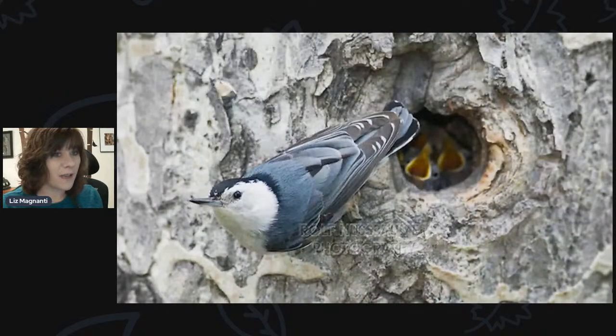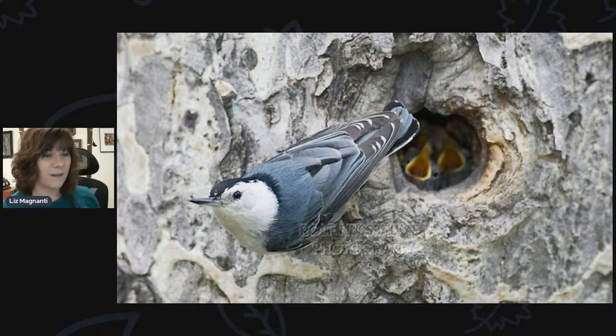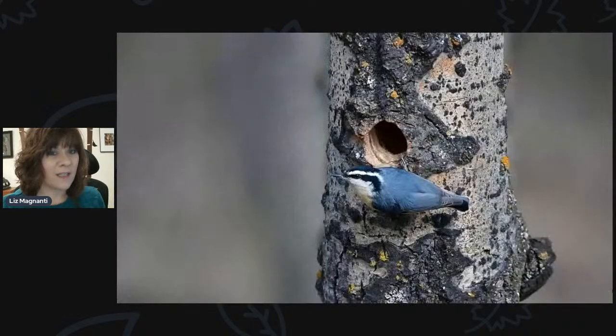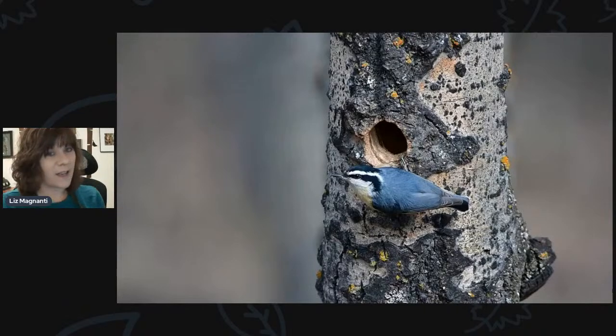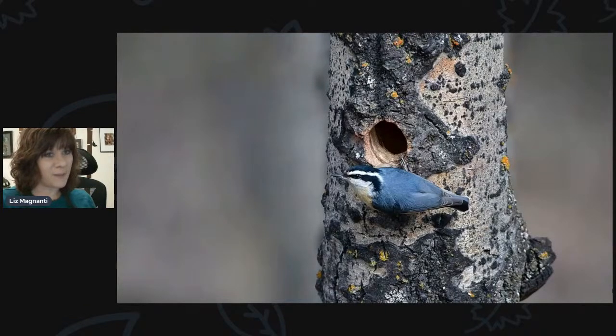Nuthatches are another cavity nesting species. They'll nest in houses, but you're most likely to see them nesting in holes in trees, which is also where they forage for most of their food. We have two species here: the white-breasted nuthatch and the red-breasted nuthatch — both common cavity nesters.